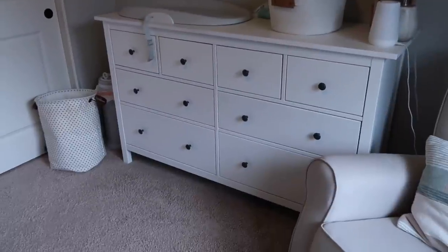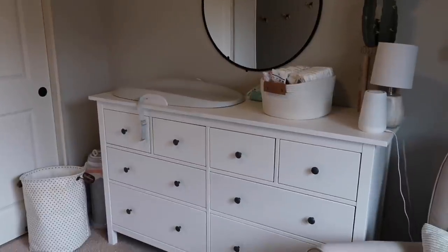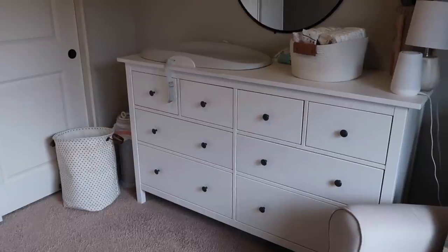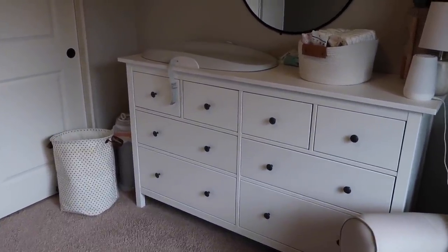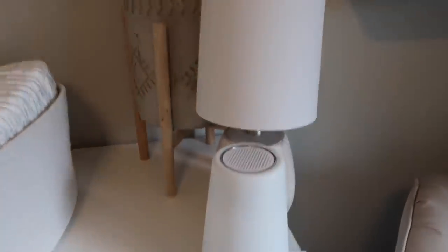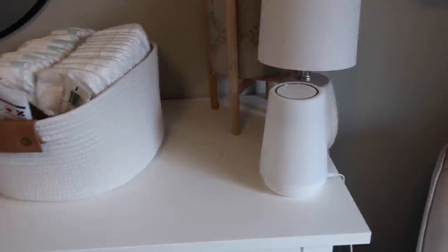We have this dresser from Ikea — it's been so hard to get because of pandemic supply chain issues, but I bought it before Peter was born two years ago, and it will become the new baby's dresser eventually. Right now it's Peter's dresser but it will stay in this room. I also have a cute cactus decor piece and the Hatch sound machine for Peter — we love the Hatch sound machine and you'll see more of them in our home.